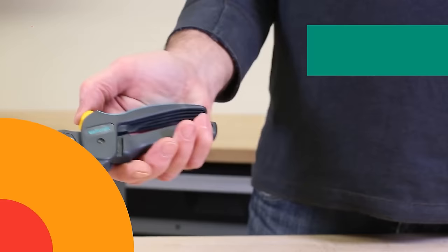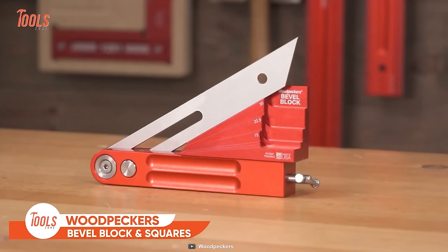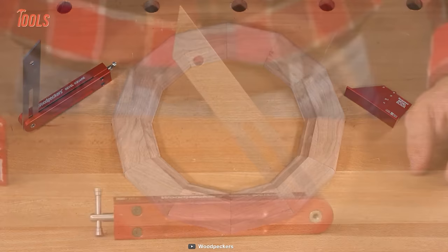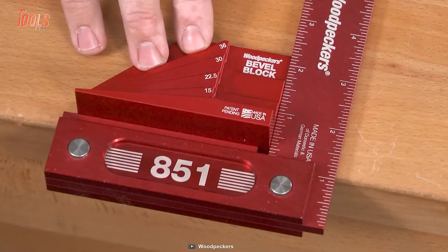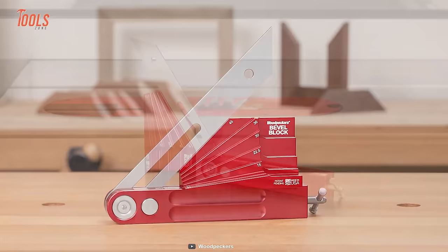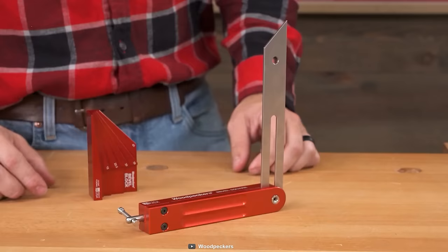The Woodpecker's bevel block and square is specially built for woodworking pros. It simply lets you set dovetail and miter angles in a faster way while maintaining the highest accuracy. With the bevel block, you can set the adjustable bevel square to a physical reference rather than trying to visually match it to a mark. It also gives you different angles for different dovetails and miter angles instantly. The geometry of the bevel block helps get the 90-degree complement and 180-degree supplement to each of the angles, giving you 24 different physical references.